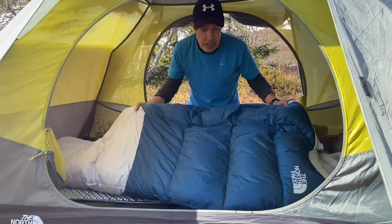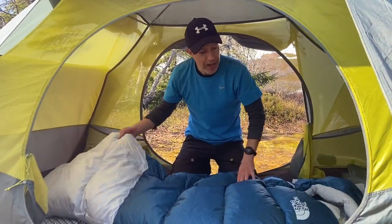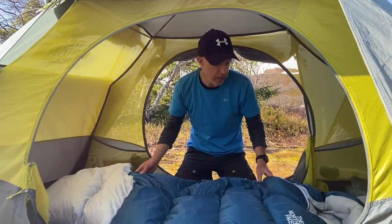Really nice bag, really light. First impressions: it's a very light bag. Compared to my old model — I had the Blue Kazoo from the 1990s sometime — and this one is incredibly light compared to that bag.